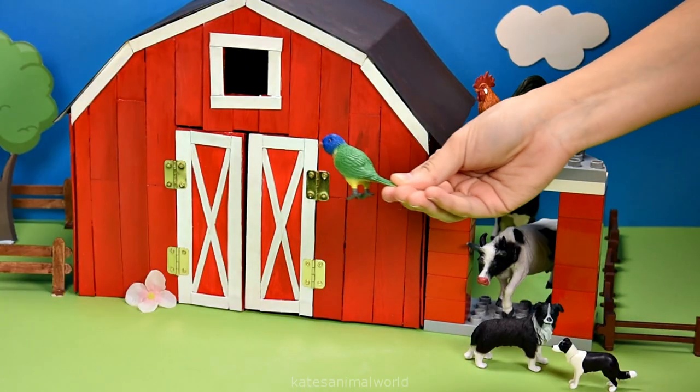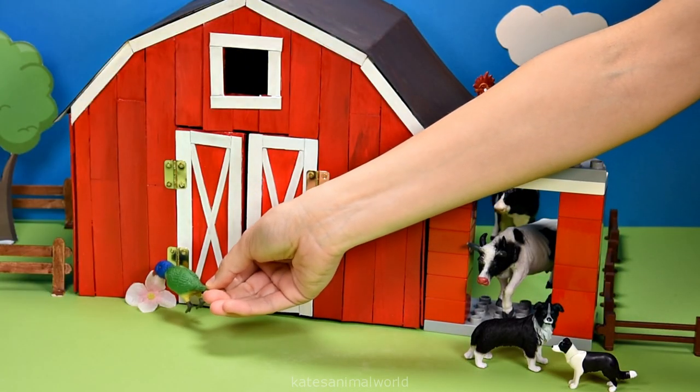It's a lorikeet, and it looks like they're getting some pollen from the flower.